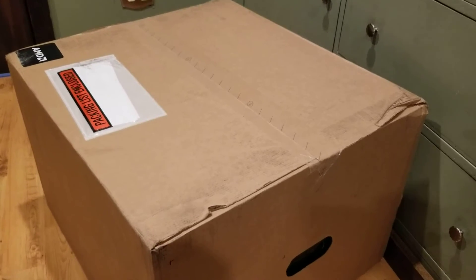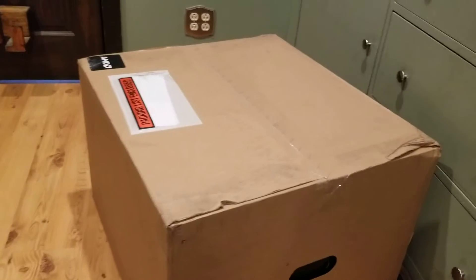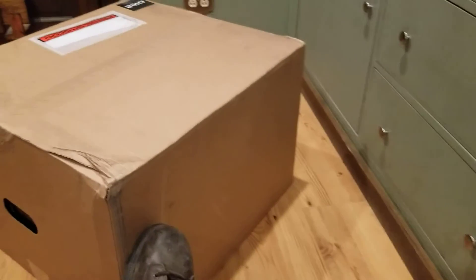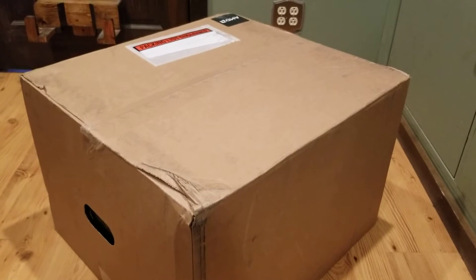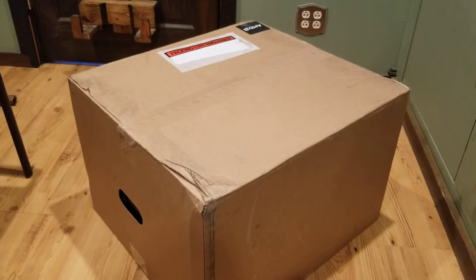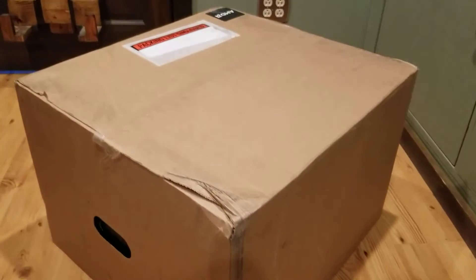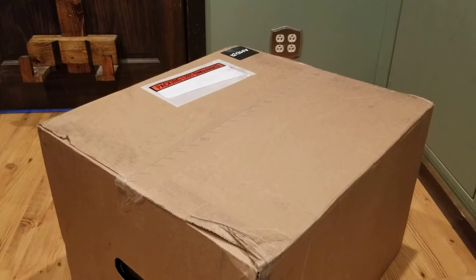I wanted to show you how it looks — it comes in just a regular old brown box, which I'm happy with, because I was worried that if it said 'Alien' or 'Alienware' on it, it could be stolen. I haven't had anything stolen from the mail yet, knock on wood.